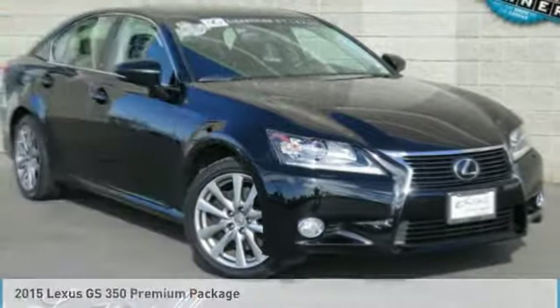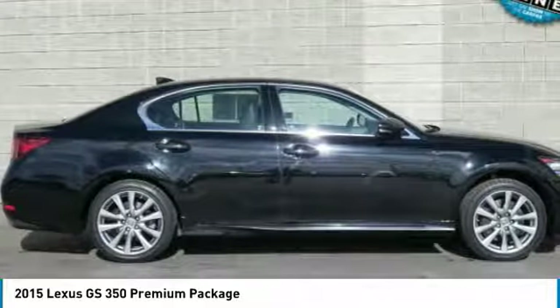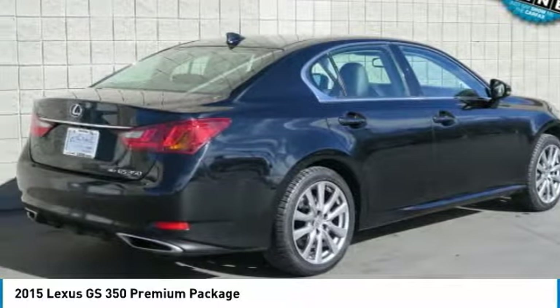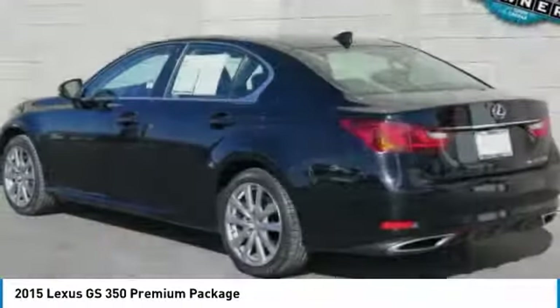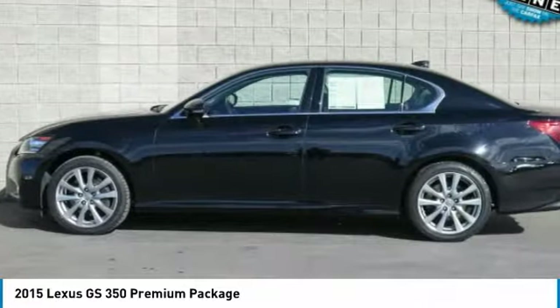We are pleased to show you the 2015 GS350. The GS350 boasts a powerful engine with a lot of horsepower output under its hood. Yet this beautifully built car remains a luxury sedan first and foremost with its plush interior, high-tech amenities, and impressive standard equipment.